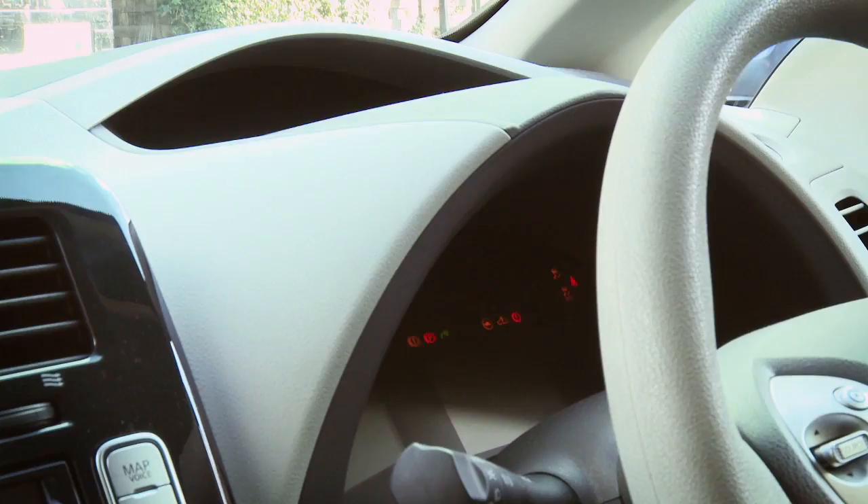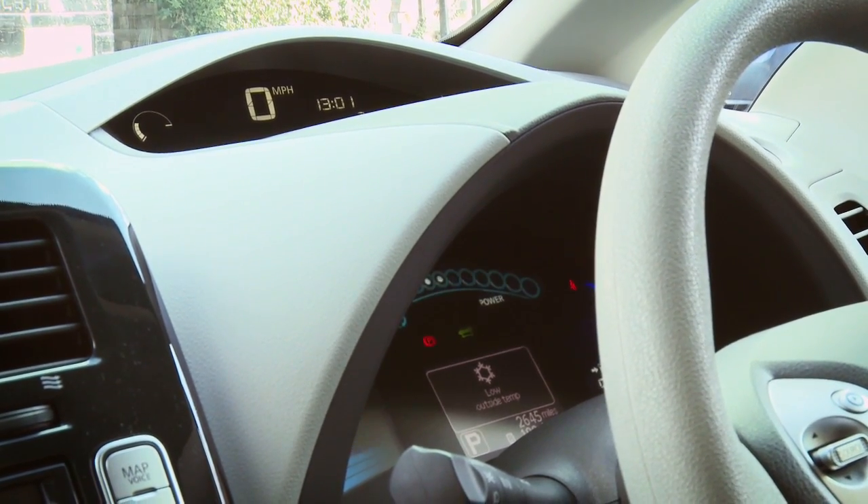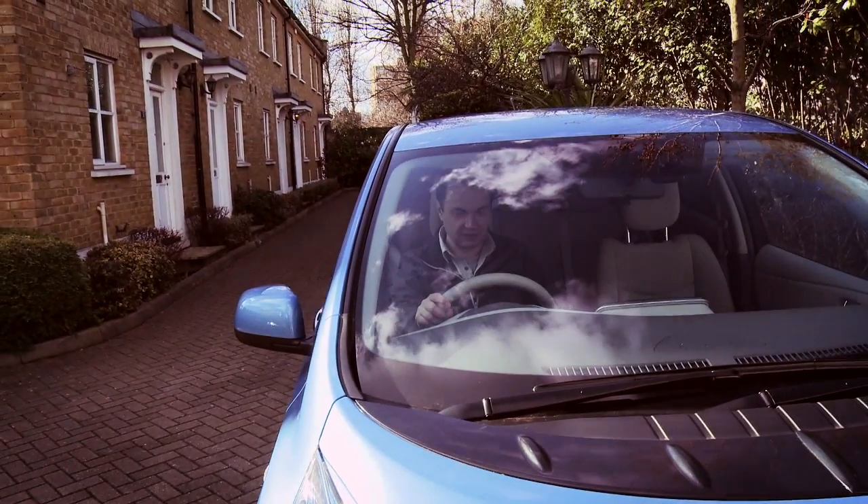Right, well it's keyless so I don't need this, and then there's a button down here to start up the engine — but it's an electric car so it doesn't have an engine. It's got satellite navigation which is helpful. I guess we're good to go.